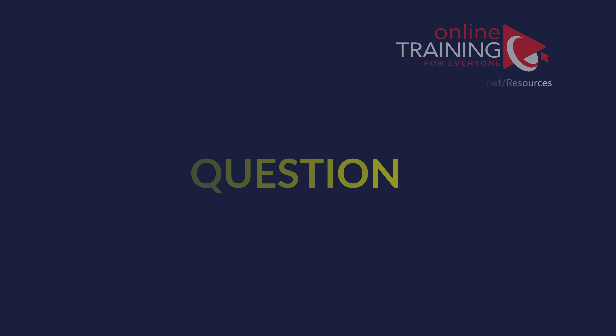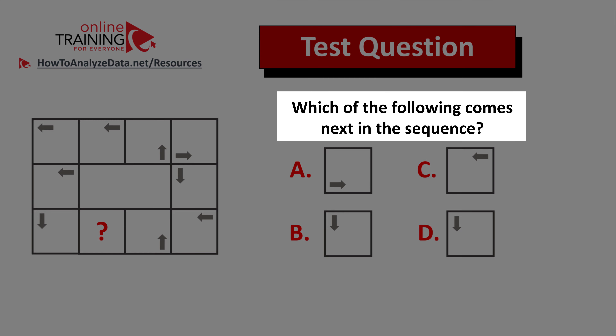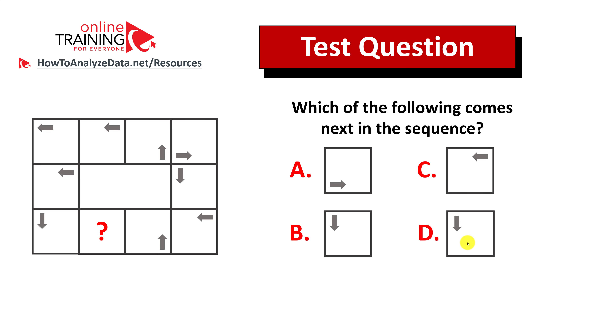Let me share a tricky question which tests your pattern recognition as well as logical reasoning skills. Which of the following comes next in the sequence? You are presented with a rectangle which has multiple squares, and one of the squares is missing — it has a question mark inside. You have four different choices: A, B, C, and D. Take a close look to see if you can come up with the answer. Now might be a good time to pause this video to see if you can come up with the solution on your own.